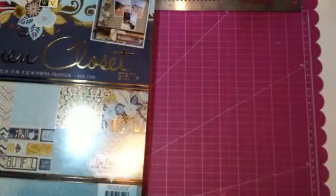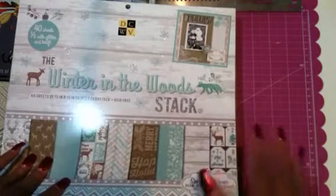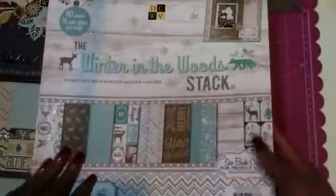I grabbed that, and then I found the Winter in the Woods stack. I believe it was Shandy who showed this in one of her hauls and said it was coming to Joann's. It was hard to come by — they said they had them in the store but couldn't find them. But I did pick it up. It has some craft card and some silver, some tags, and trees. It's a really pretty paper stack.